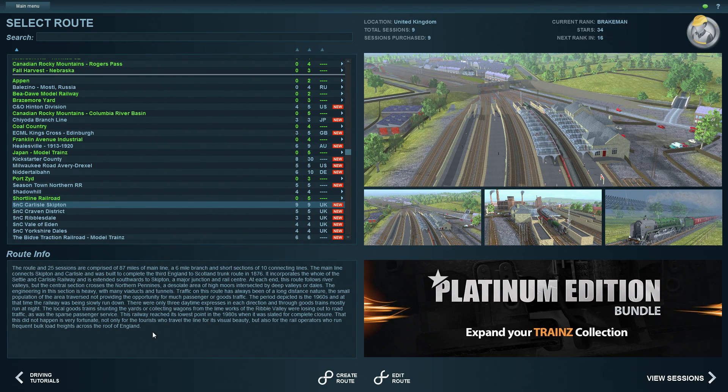This is the very first route I ever went on in a train simulator — and that was Microsoft's Train Simulator, way back in 2000 or 2001. I can't remember exactly. But Settle and Carlisle was the very first one.